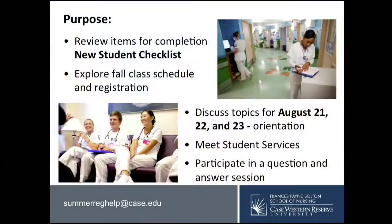Good evening. On behalf of my colleagues, Gail Petty, Carler Myers, and myself, Kimberly Edwards, we would like to welcome you to the Francis Payne Bolton School of Nursing webinar, titled 'Nursing at FPB: Preparing for Orientation and Beyond.' This informative webinar is intended to prepare students for orientation, classes, and clinicals. We will focus on reviewing three items on the new student checklist, explore your schedule of classes, discuss the Prepare to Care orientation on August 21st, 22nd, and 23rd, and give an overview of our student services department. You may also participate in a Q&A session by emailing summerreghelp@case.edu.